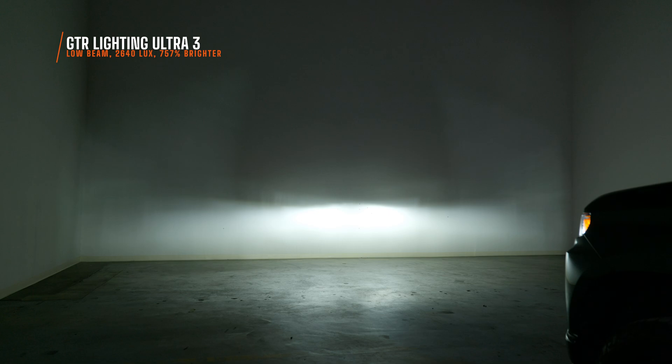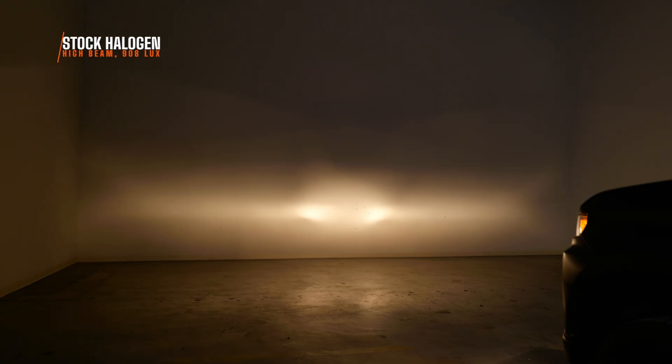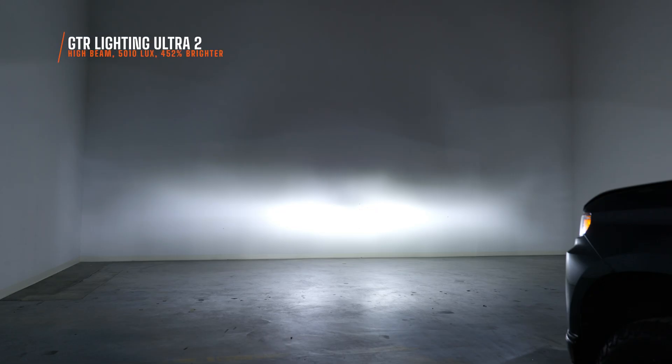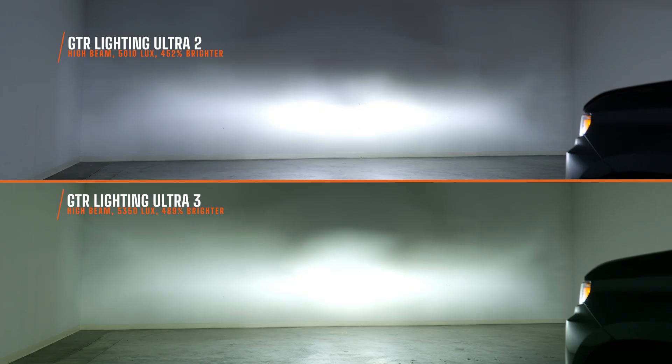It's also easier on the eyes. It's got a slightly different color temperature than the Ultra 2 — a little bit warmer — and in my opinion, you get a little bit less eye fatigue with this color. Your stock high beam does do pretty good at 908 maximum lux, but the Ultra 2 blows that out of the water at 5,010 maximum lux — that is 452% brighter. The Ultra 3 is even brighter at 5,350 maximum lux — 489% brighter on high beam. It's a refined beam pattern, great color, great width, and it's a set-it-and-forget-it bulb.